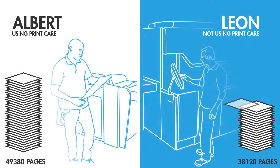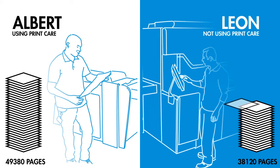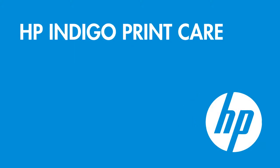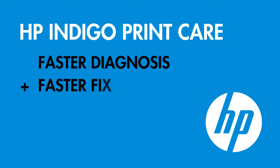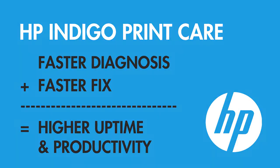Both operators did great work today, but Print Care made such a difference. Isn't it time you used HP Indigo Print Care to your advantage? To maximize your productivity, to reduce your downtime and take your uptime to the top.